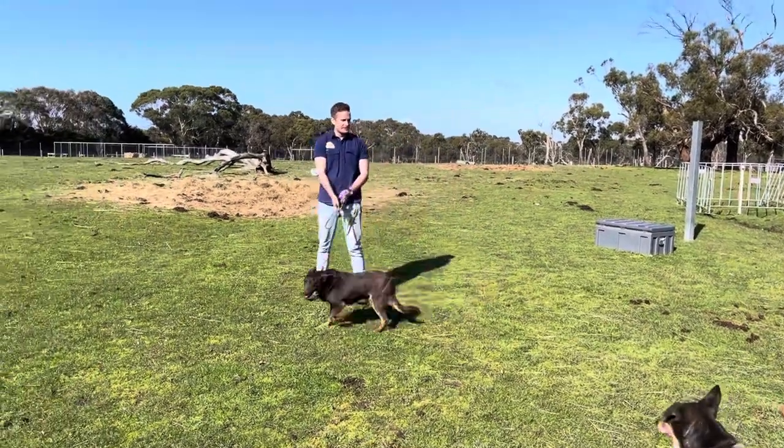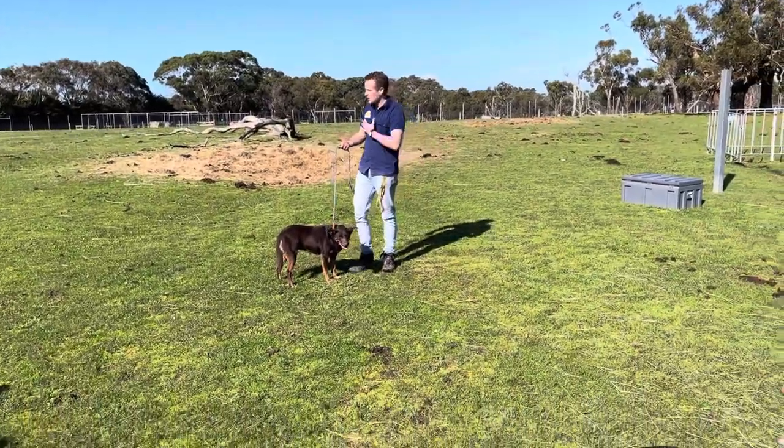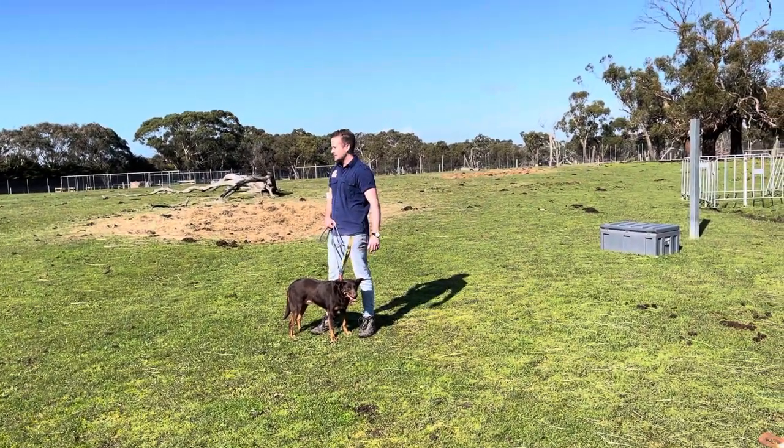Alright guys, it is just about time we got our show started, so welcome to our sheepdog show! My name is Brett, and this right here is the star of our show — her name is Dusty. Can we all say good morning Dusty?